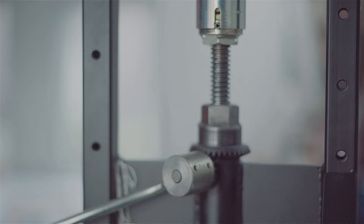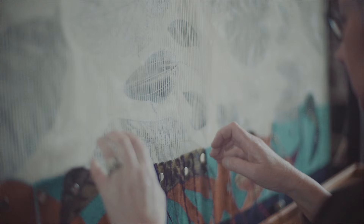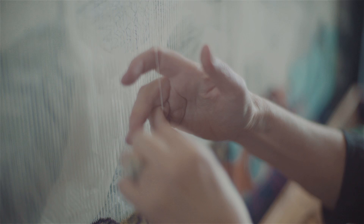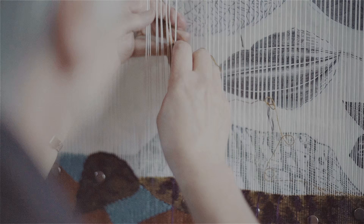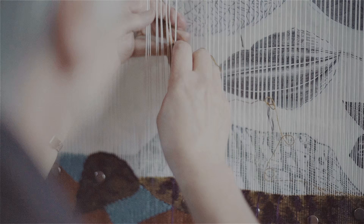I think hand processes will continue, and maybe even more so because we're moving into such a digital age where we're so removed from everything we work with — we really have no idea how it's made or how it functions. Most people don't know how their computer functions, don't know how most of the things that they live with actually work. Whereas a handmade object, there is a very direct human connection to that object, and it's knowable, it's understandable.